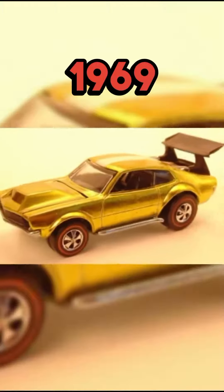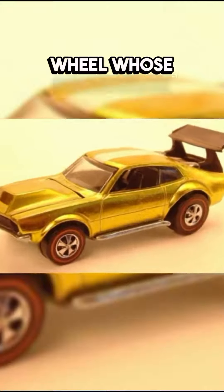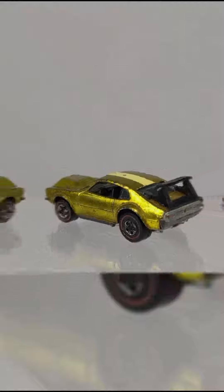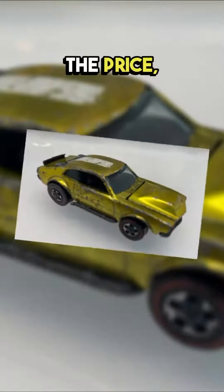Number four: the 1969 Mad Maverick. If you're looking for a Hot Wheels whose distribution is abundant at the moment, then this Mad Maverick is it — from 1969, based on the Mighty Maverick. The price: $13,000.